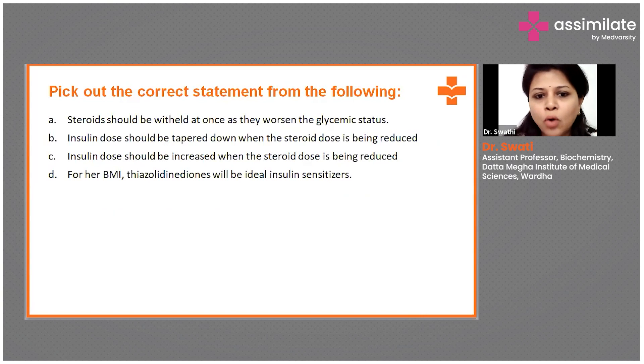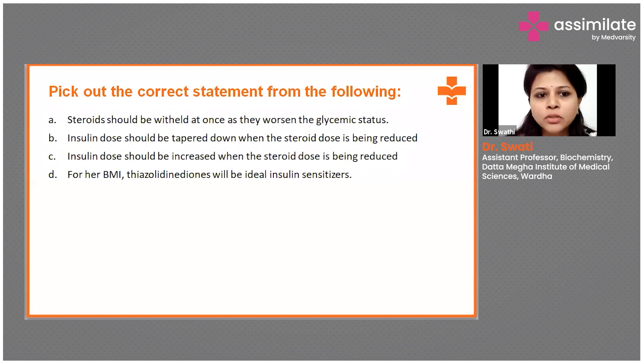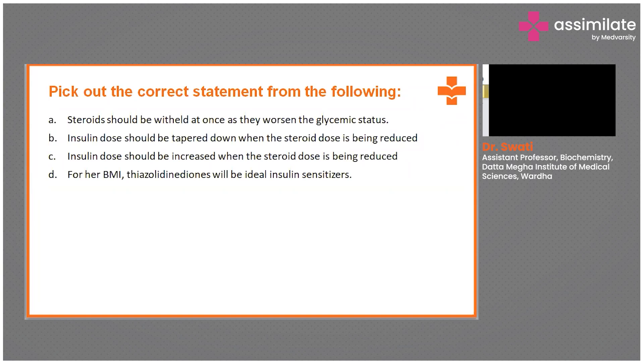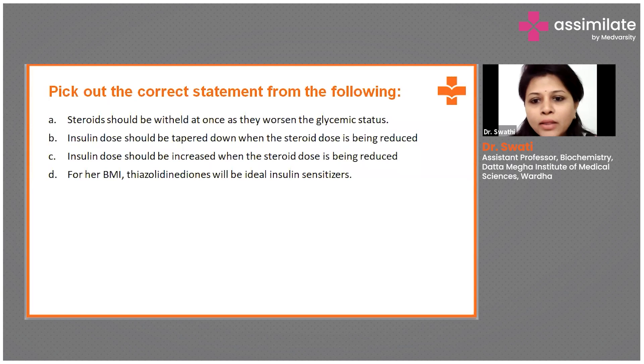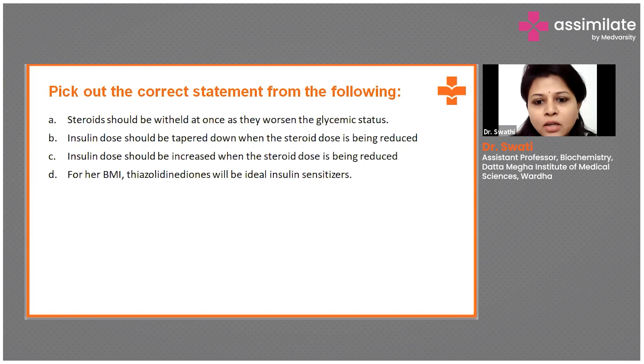The question is related to how to manage this patient with regard to weight gain as well as glycemic control. Pick out the correct statement from the following: A. Steroids should be withheld at once as they worsen the glycemic status. B. Insulin dose should be tapered down when the steroid dose is being reduced. C. Insulin dose should be increased when the steroid dose is being reduced. Or D. For her BMI, thiazolidinediones will be the ideal insulin sensitizers.